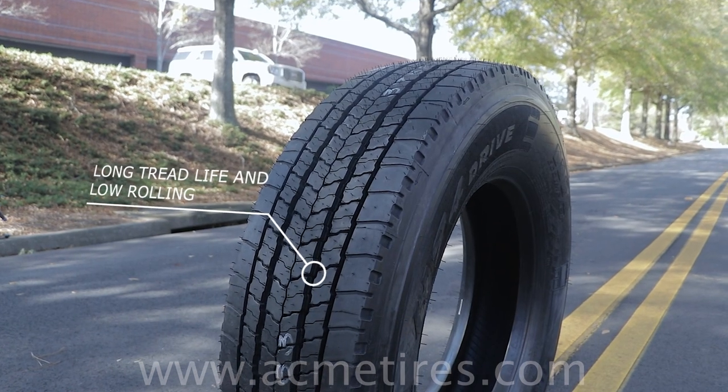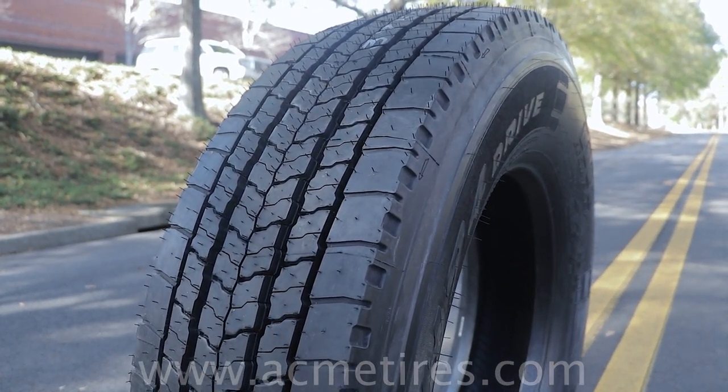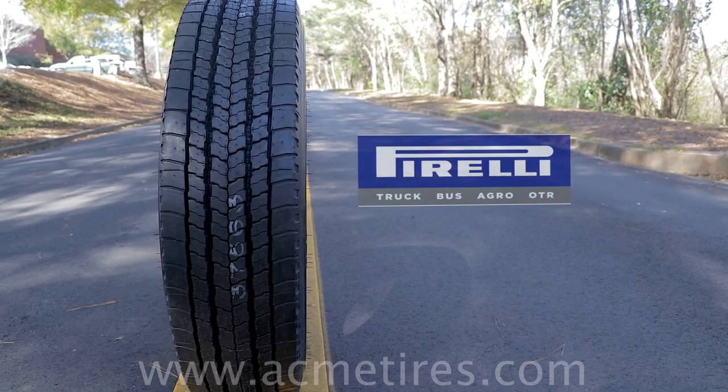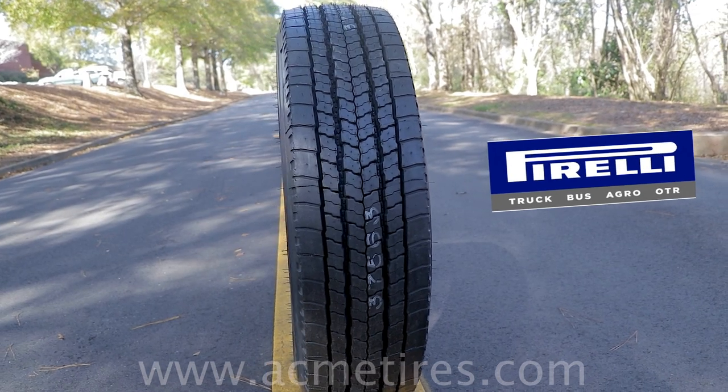Considering the cost per mile value, compared to the best models available, the Pirelli H94 drive tire has landed itself as a top high-demand item on the market, building trust and user confidence.